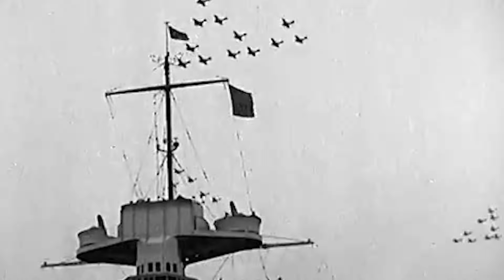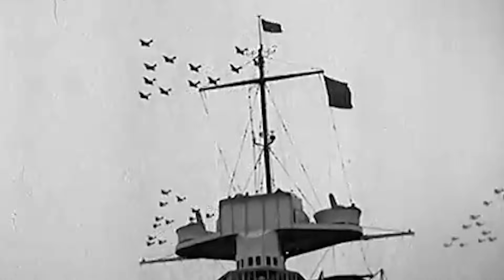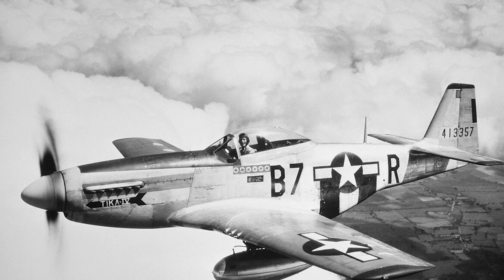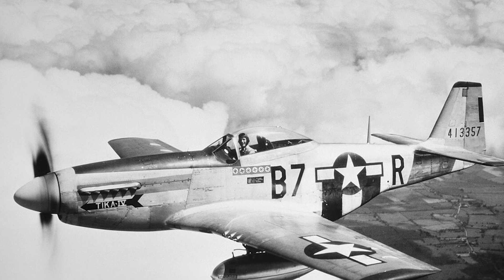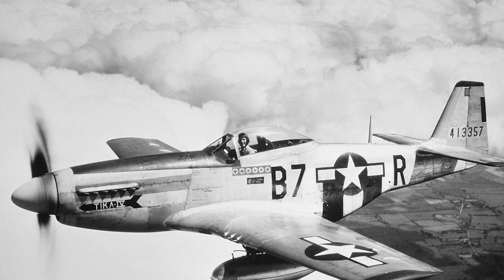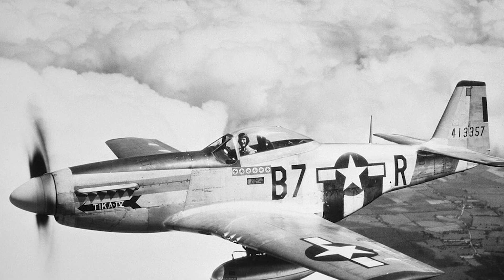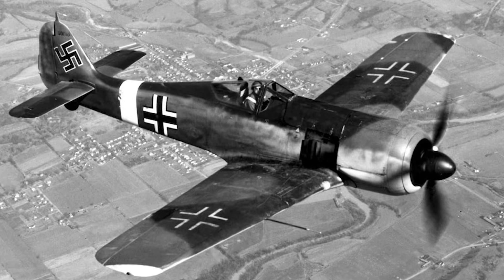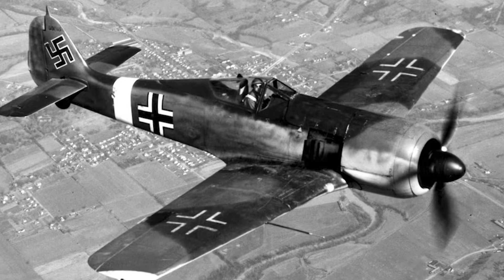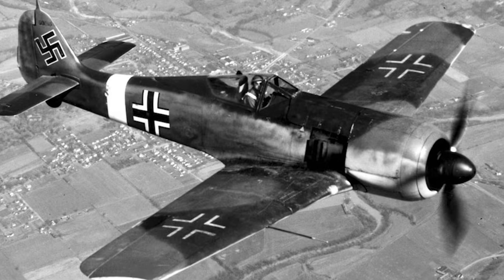In Europe, that meant long-range escort missions over Germany became possible. The P-51 Mustang, paired with its Rolls-Royce Merlin engine and constant speed propeller, could escort bombers deep into enemy territory — something no earlier Allied fighter could do. The Luftwaffe quickly learned they were facing a new generation of aircraft that climbed faster, dove harder, and simply didn't lose speed in combat.